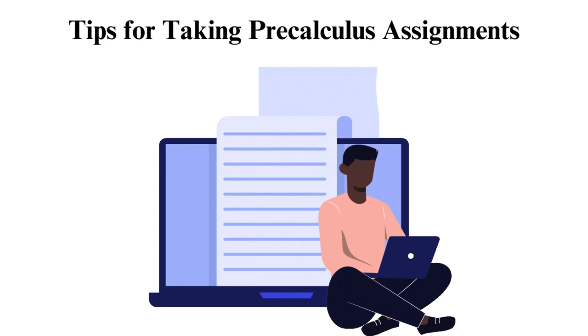YouTube has channels dedicated to pre-calculus tutorials through instructional videos and explanations. Homework Market offers pre-calculus solutions through online tutorials, instructional videos, practice problems, and assignment tips.